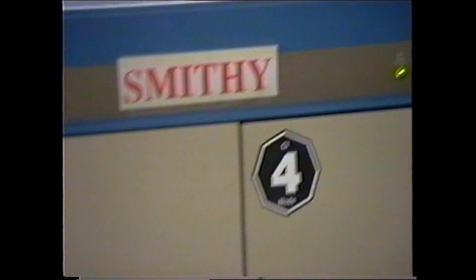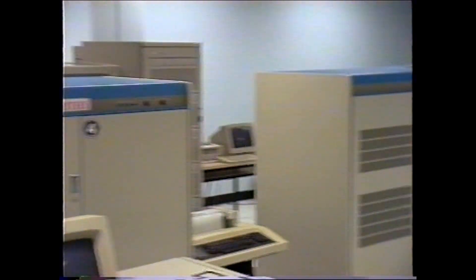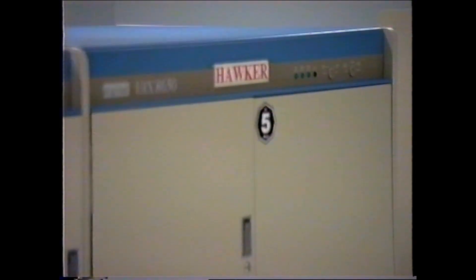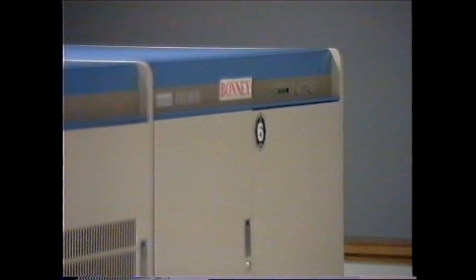And here are the old original 8650s that we had. Not very fast, but a nice machine in the day. We originally bought them as 8600s and did the upgrade to an 8650 a bit later.